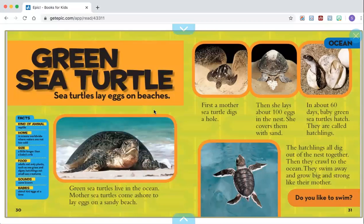Green sea turtle. Sea turtles lay eggs on beaches. Green sea turtles live in the ocean. Mother sea turtles come ashore to lay eggs on a sandy beach. First, a mother sea turtle digs a hole. Then she lays about 100 eggs in the nest. She covers them with sand.